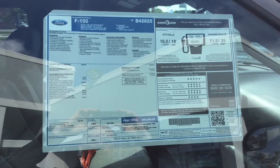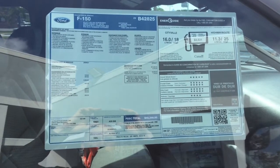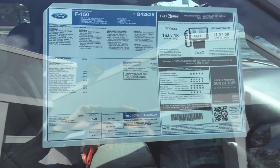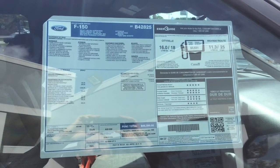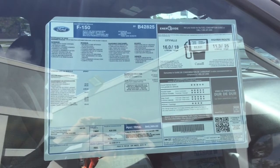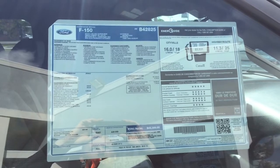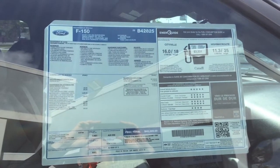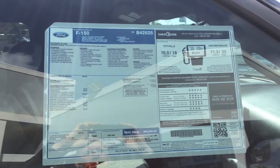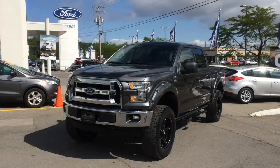We're talking about a 2015 F-150 4x4 crew cab, 145-inch wheelbase, with a V8 5-liter giving you 360 horsepower. The truck is loaded with a 3.55 gear ratio and a towing package — it's really well equipped. The details here in the window show an MSRP of $48,399, plus the Avantage off-road package.